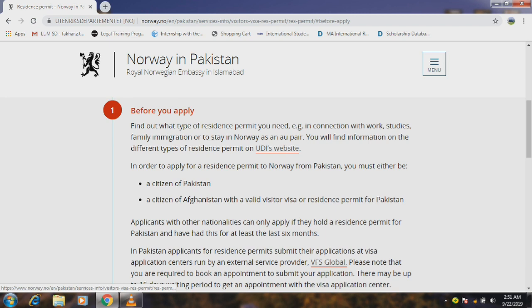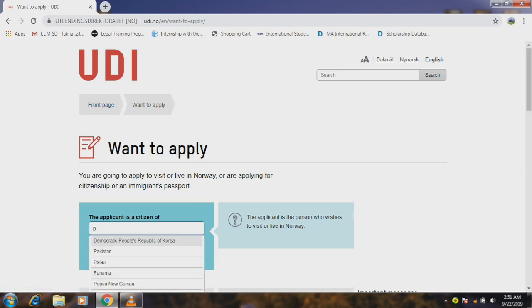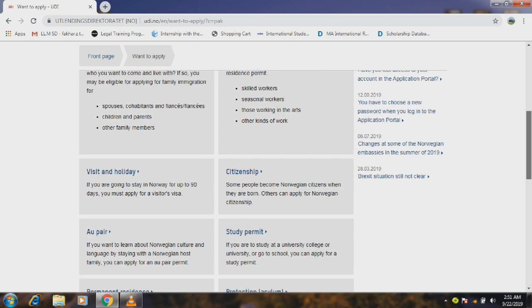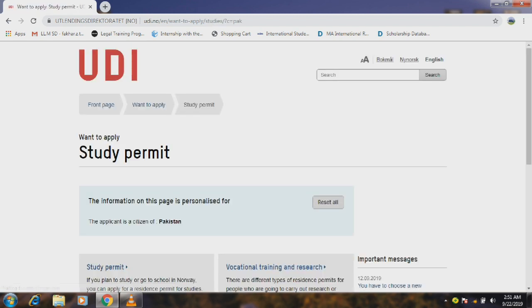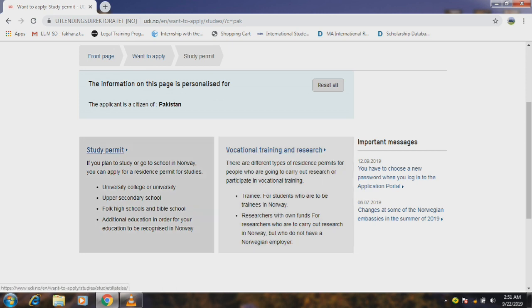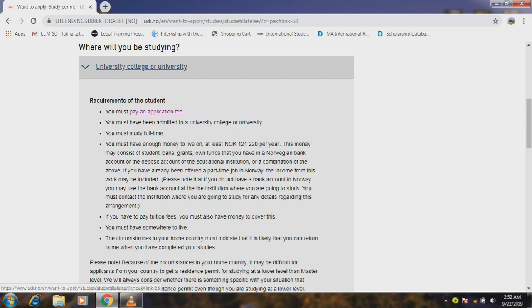Before you apply, the visa process goes through the UDI website. You select your applicant citizenship — for example, Pakistan or India. You have to choose your study permit. When you choose your study permit, there are two types: one is vocational training and another is for university study. You have to choose the study permit for university.